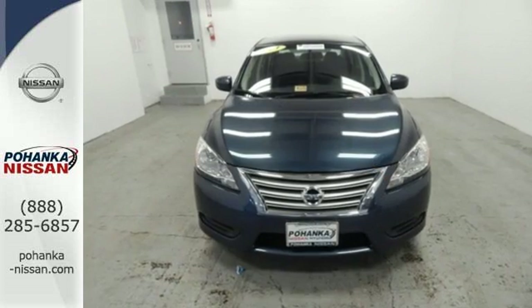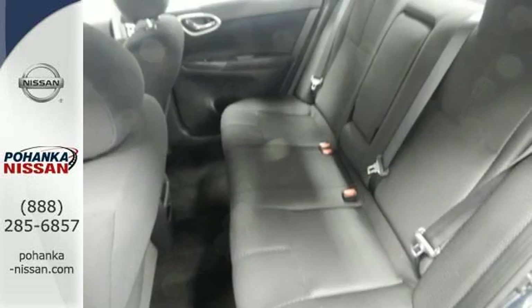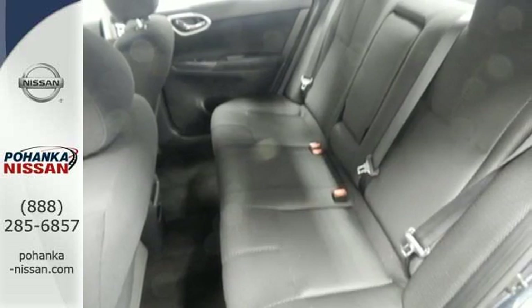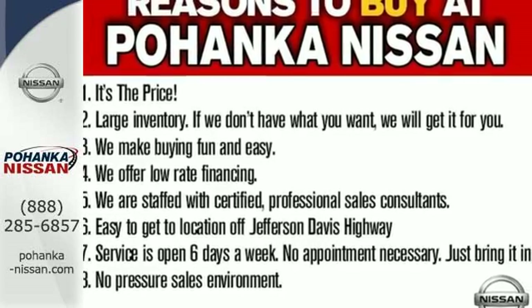It's nicely equipped with numerous features to make everyday life easier, like keyless entry, power windows, locks and mirrors, and a low-tire pressure warning. Take this value-packed sedan for a spin today.